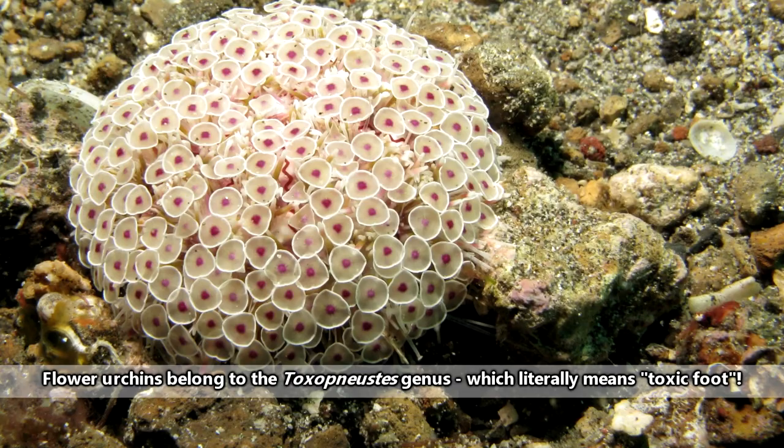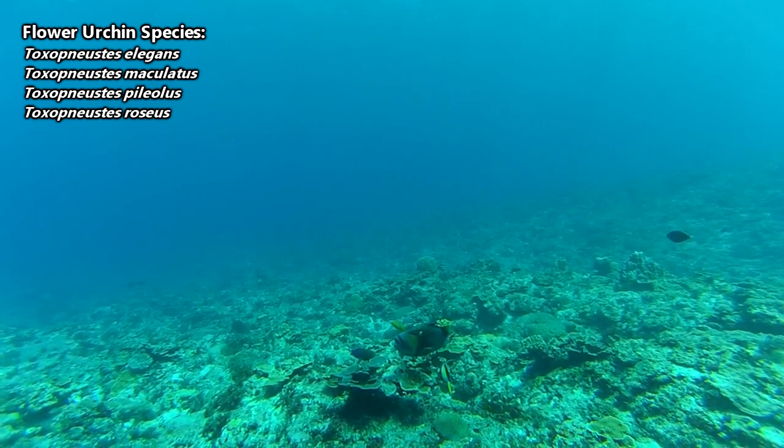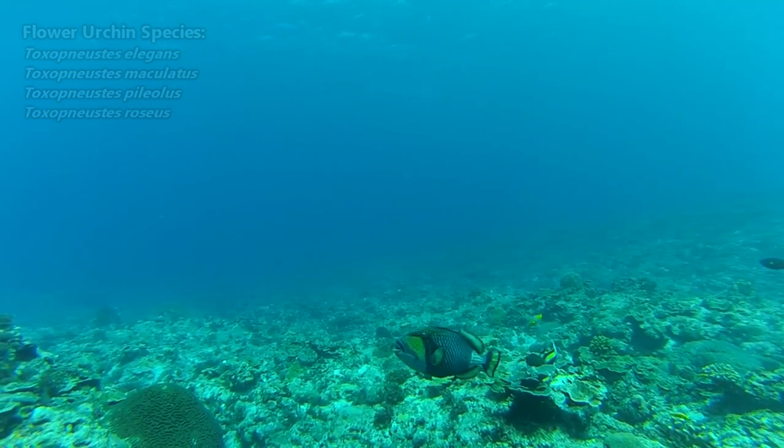There are four described species of flower urchins, and they are found mostly in tropical Indo-Pacific waters. Flower urchins may be found along sandy or rocky bottoms, within coral reefs, or hanging out in seagrass beds.